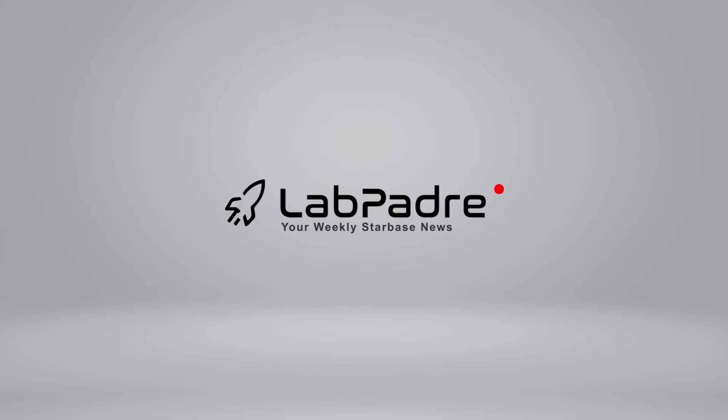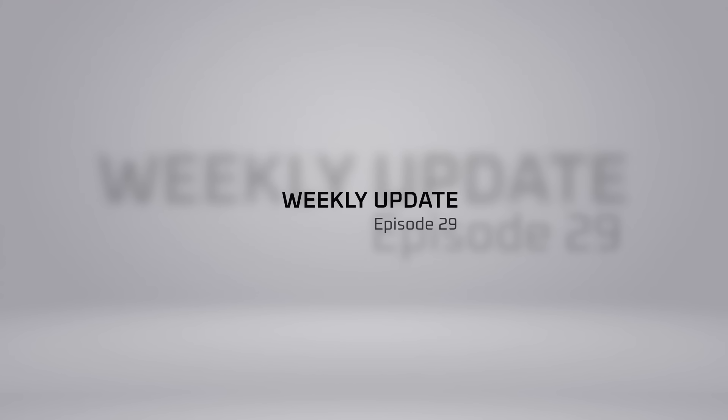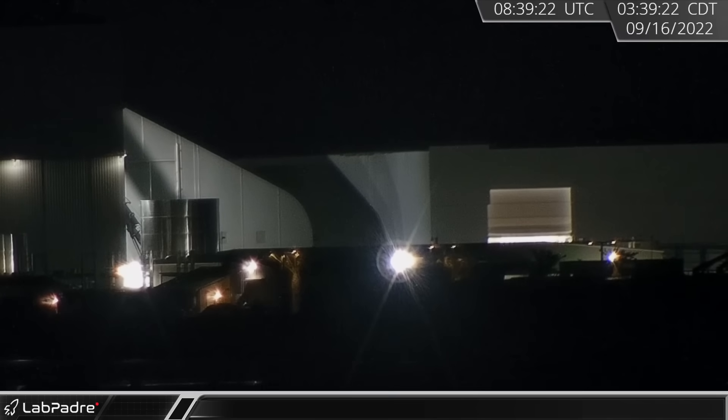Hey hey hey, it's LabPadre. Welcome back and thanks for tuning in to episode 29 of our SpaceX and Starbase weekly updates. We have a ton of information for you to digest today, so let's dig in.